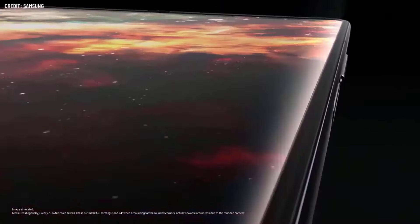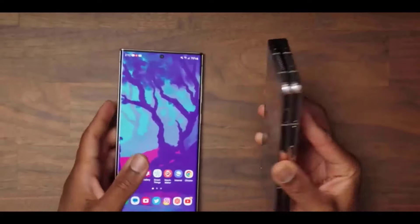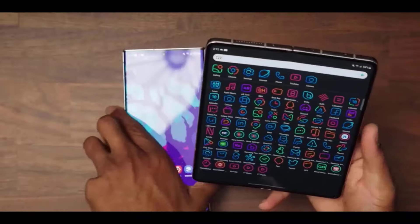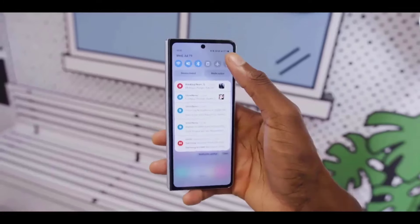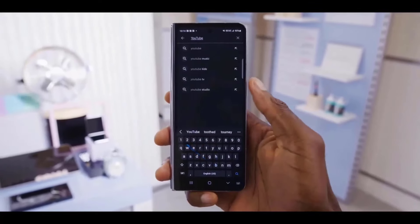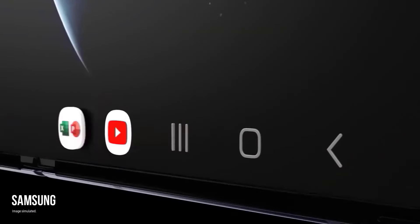Now that the Galaxy S series yearly release has passed, all eyes are on Samsung's foldables department, namely the Galaxy Z Fold and Z Flip lines. Samsung has constantly been at the forefront of innovation in the smartphone market, and the Galaxy Z Fold is a good illustration of this. Bridging the gap between smartphones and tablets, as the excitement over the S24 dies down, we've compiled the most recent rumors about the Samsung Galaxy Z Fold 6, including its release date, design, software, and price.